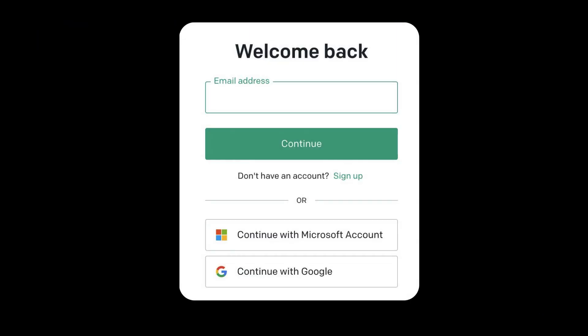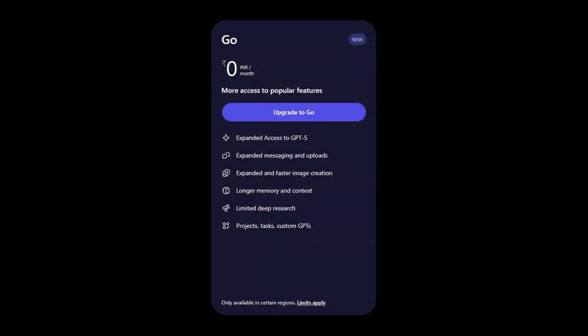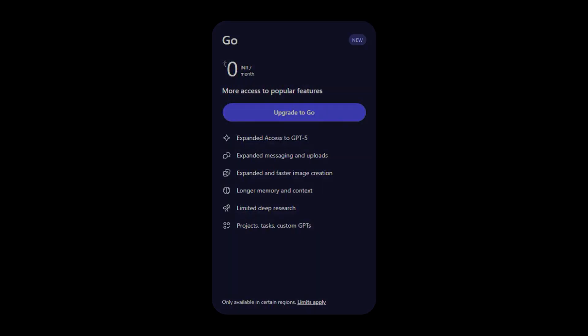So how do you claim this offer? It's simple. Starting November 4th, you just need to visit the ChatGPT website, sign up for a new account or log in to your existing one, and select the Go plan for free — no credit card required. For those already subscribed to ChatGPT Go, don't worry. OpenAI has confirmed that your plan will be automatically extended for 12 months at no extra cost.